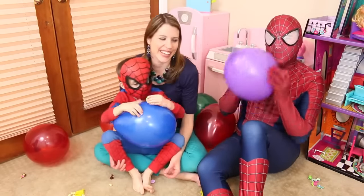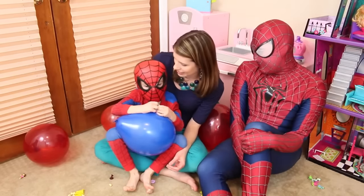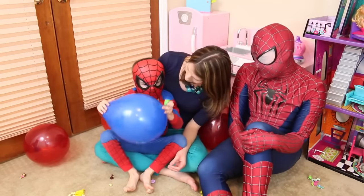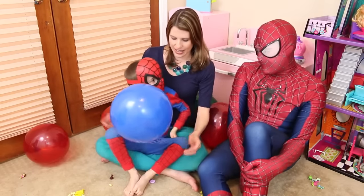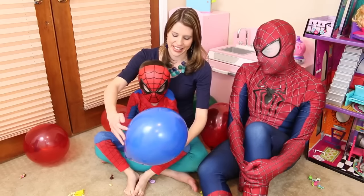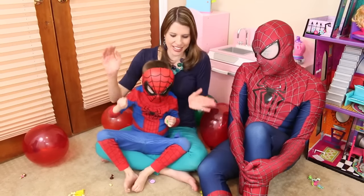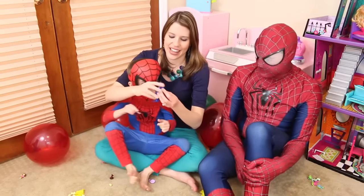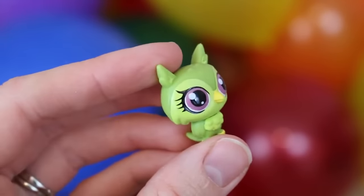Spidey's turn — nothing again. Little Spidey, you wanna pick one? Oh, you got a blue one. Okay, do it fast. Very good — oh my goodness, here it is! You got a little owl. That's cute, very nice. I think little Spidey's taking all the toys!